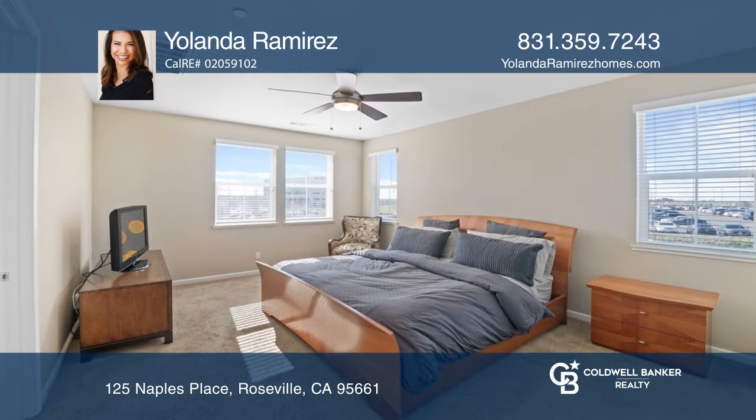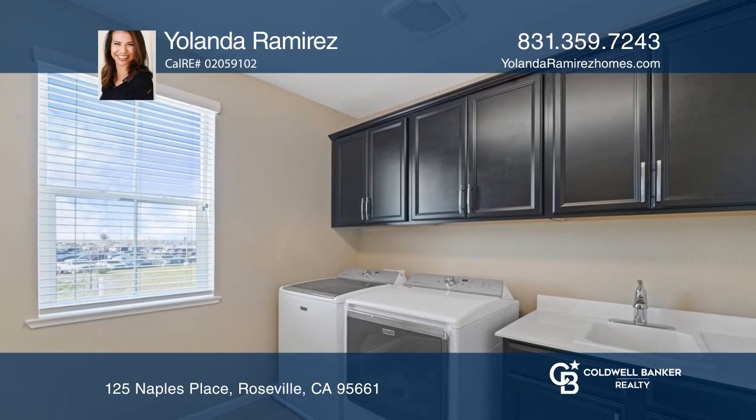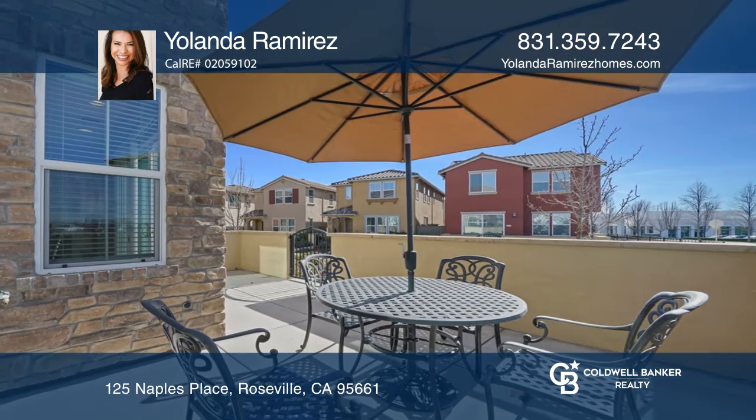An upstairs laundry room boasts bonus upper cabinets and a sink. Enjoy the expanded garage space and patio areas just off the kitchen.